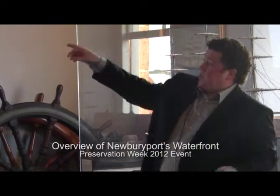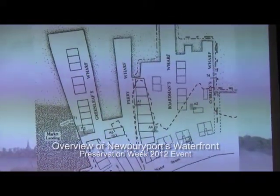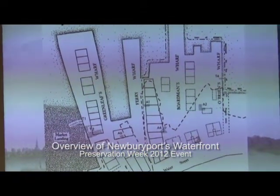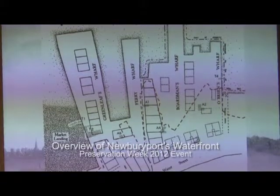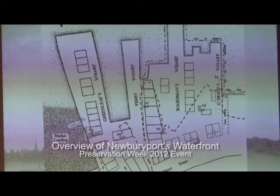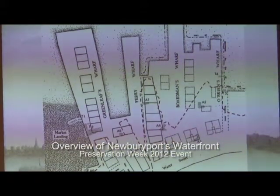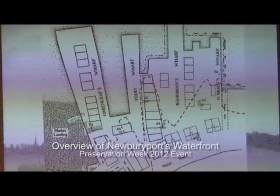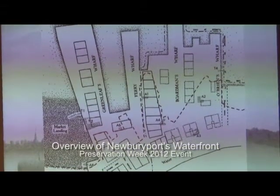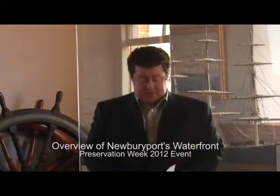You can see a black dotted line going around the wharf area — that's the extent of the fire of 1811, showing how much of the central waterfront burned in that disaster. Combined with the Jeffersonian embargo of 1807, which depressed trade to Europe, and the War of 1812 that broke out as a result, this really signaled the end of the Golden Age for Newburyport.